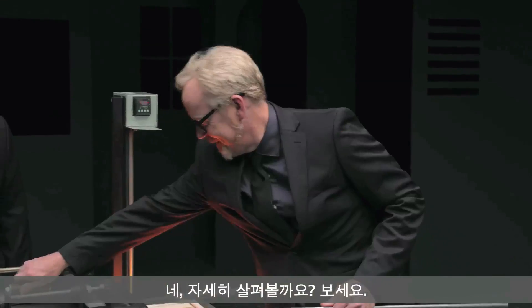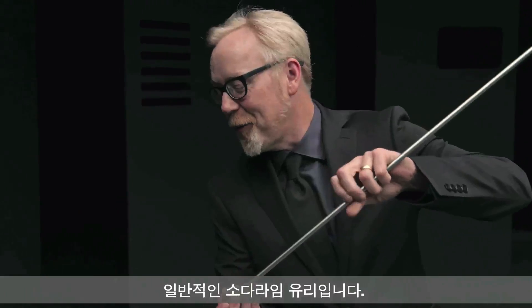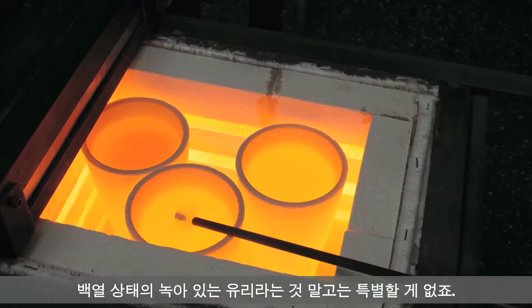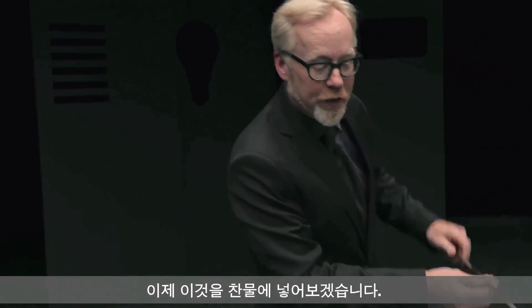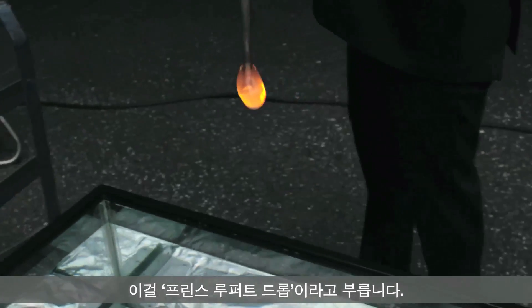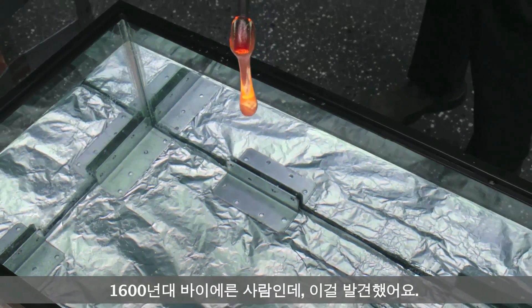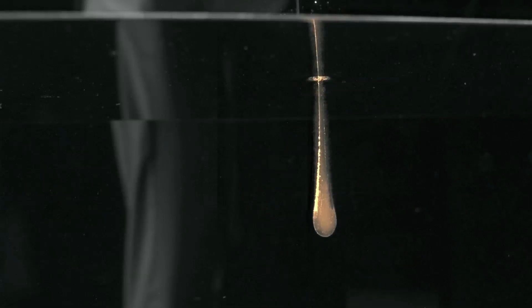Watch this. Hot stuff — this hot stuff is your basic everyday soda lime glass. There's nothing remarkable about it except that it's white hot and molten. And I'm going to drop it in cold water. It's called a Prince Rupert drop. Who's Prince Rupert? Some Bavarian from the 1600s — he came up with this.